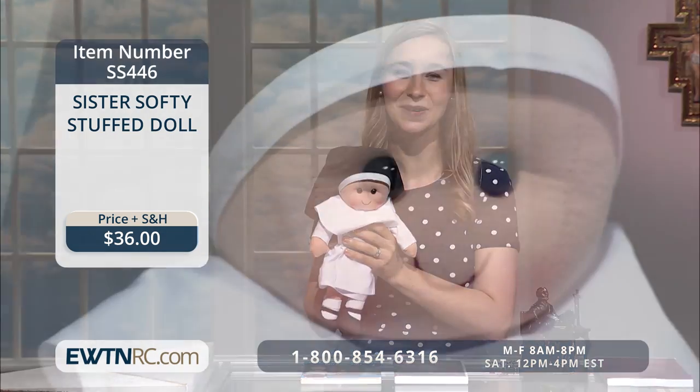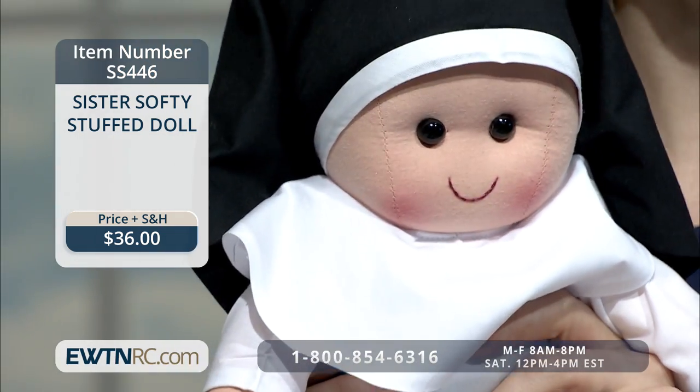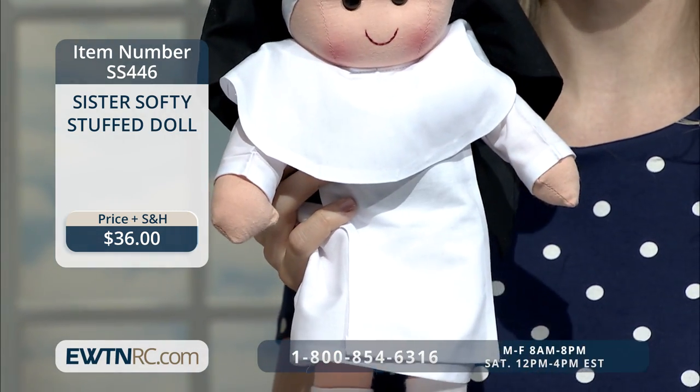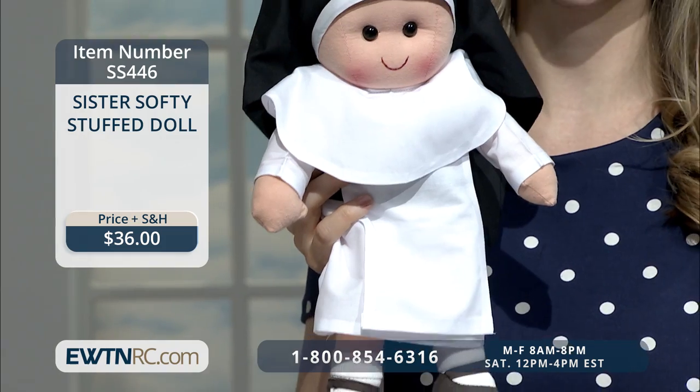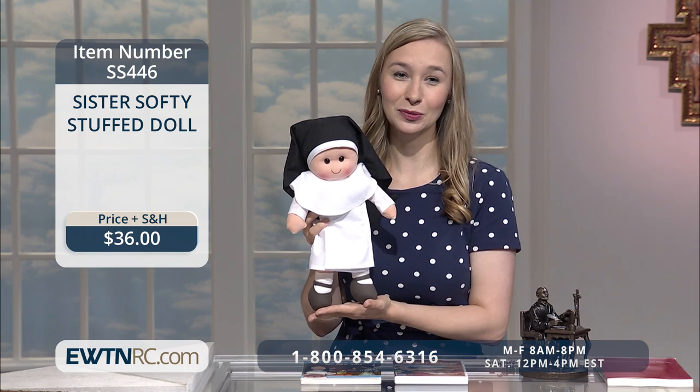Another group of lovely ladies that we can help grow in holiness are our sisters, and National Sister Day is this week too. This day is not specifically for religious sisters, but we thought it would be a good time to show our appreciation for them too. The first item we have today is the Sister Softie Stuffed Doll. This doll is so soft to the touch, and her bright eyes and rosy cheeks are sure to bring a smile to your child's face. The doll stands 14 inches tall, and her habit is lovingly handcrafted just for her.